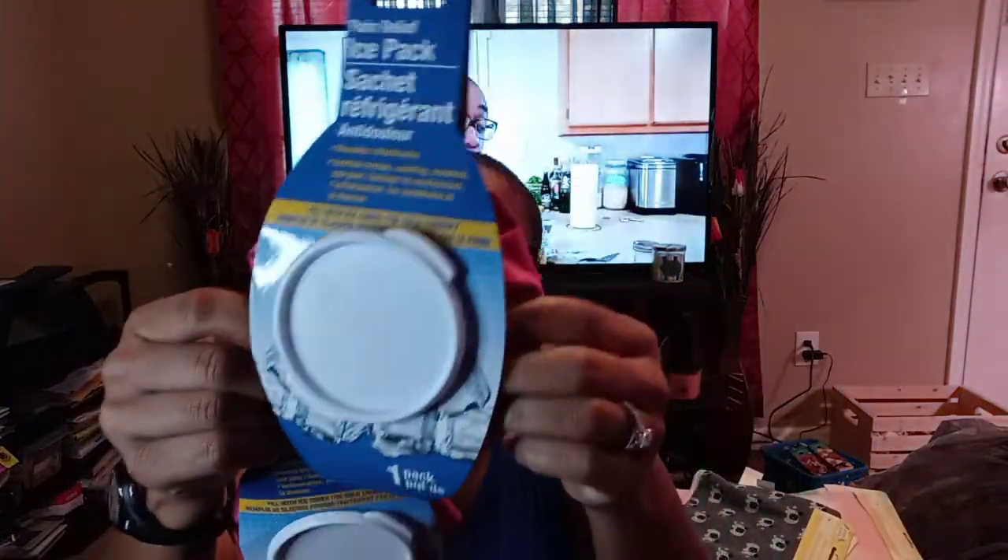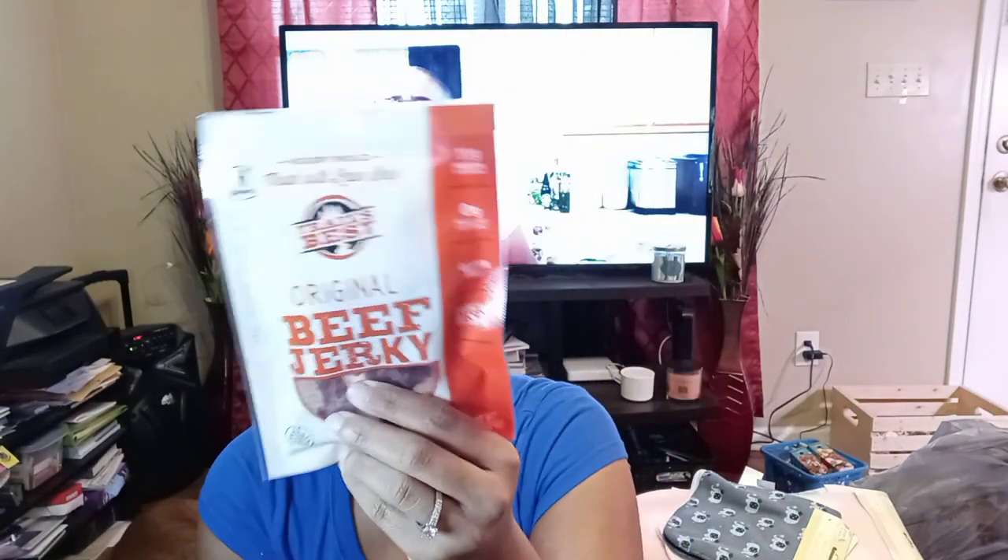Next I saw these — another item for the bug out bag: instant ice packs. You just never know. You don't have to be out in the wilderness — you may have a storm, have to go to a hotel, and trip and fall or something. You need an ice pack! These are reusable for bruises, swelling, soreness, and pain. Reusable ice packs at the Dollar Tree!